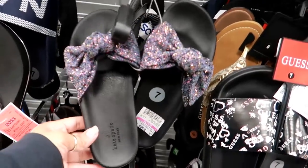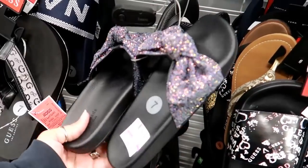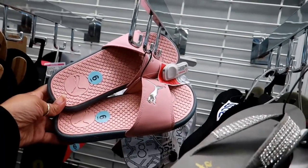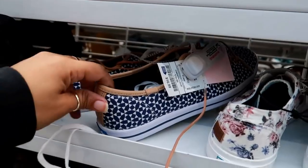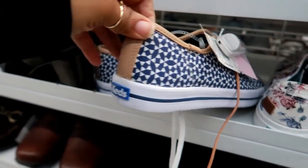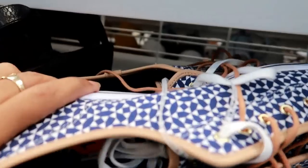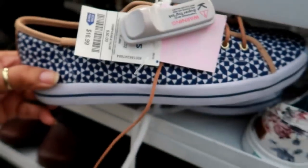Oh these are kind of cute — Kate Spade for $19.99, those are cute, I might actually buy these — they're a size seven. Oh, some cute Puma slides for $12.99, I like those. Here's some cute little canvas sneakers — these are Kits for $16.99, they have like the brown laces on them. They say 'Sunny Life' on the inside.